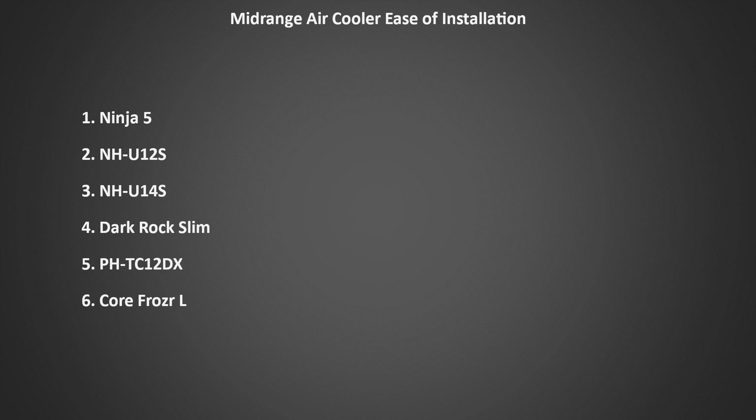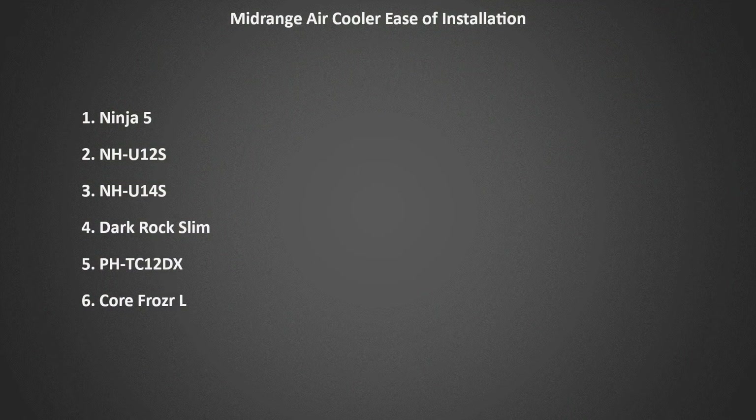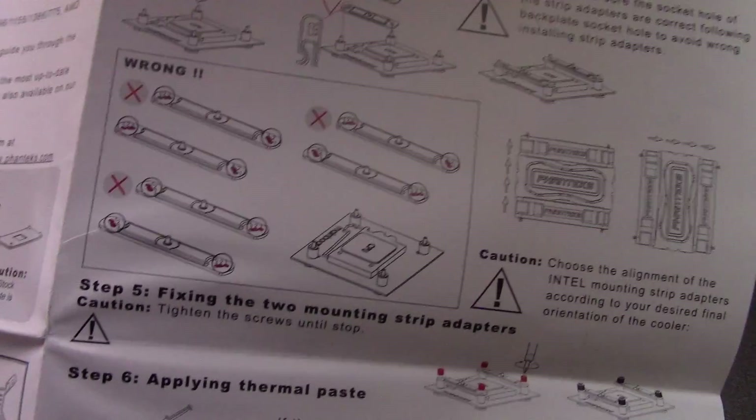The next easiest cooler to install is the NH-U12S — no problems other than slightly difficult fan clips. Next is the NH-U14S, with installation very similar to the NH-U12S, but it's quite a bit larger, making it more difficult to install the fan clips. Then the Dark Rock Slim — no issues with installation, but it does have a few more steps than the others. Nearing the bottom of the list is the PHTC-12DX, which has some confusing instructions and difficult fan clips.